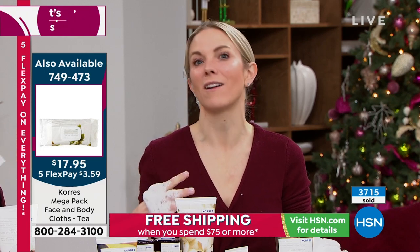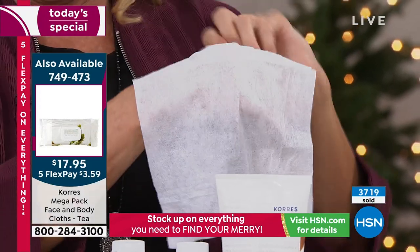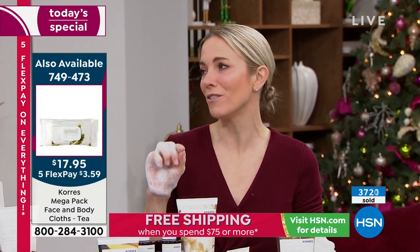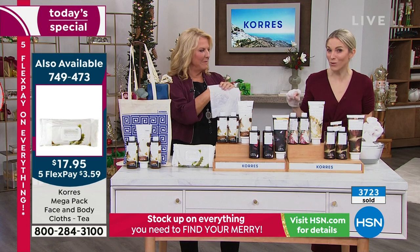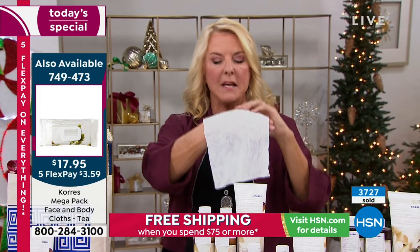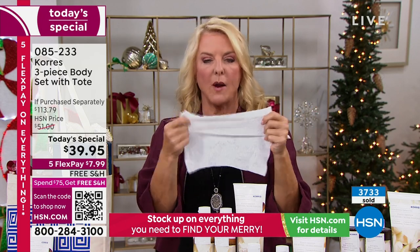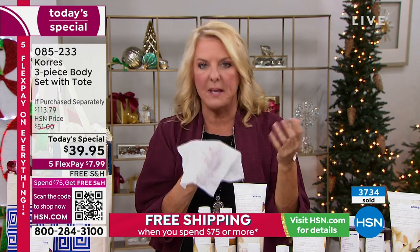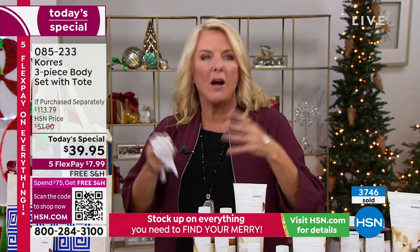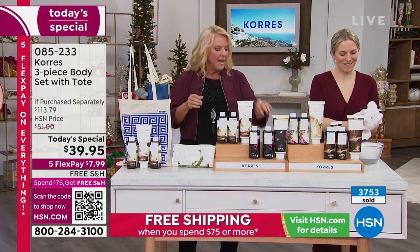Regular face wipes sting, burn, and leave skin raw. This one sloughs away dirt, debris, and grime, but also nourishes and hydrates the skin. It will temporarily reduce the appearance of your pore size — when have you ever heard of a cleansing cloth that does that? We've never done it at $17 and some change — it's normally a $43 item. Here's my hand, and you can see it's almost three times the size of my hand. It's biodegradable and treatment-inducing, not just a regular wipe.